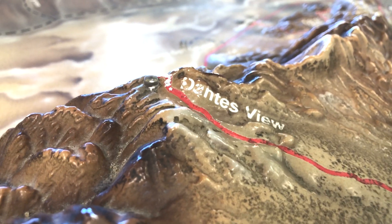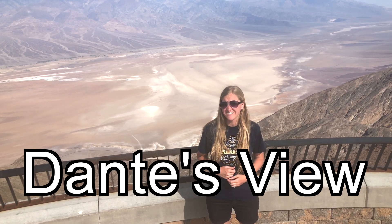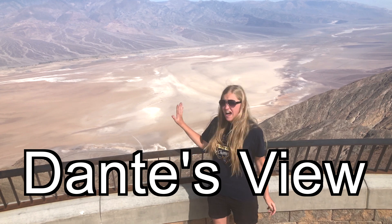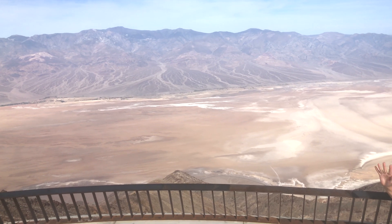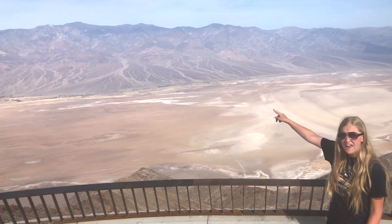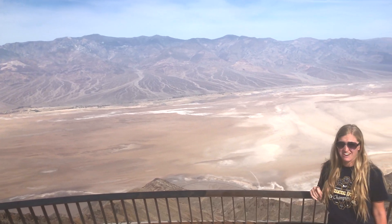There's also Dante's View. Here we are at Dante's View, which is at 1,669 meters above sea level. Behind me is Badwater Basin, which is the lowest place in North America. You can really see a difference between the elevations here. And just across the way is Telescope Peak — it's the highest point in the park, and it's nearly double the elevation that we're at right now.